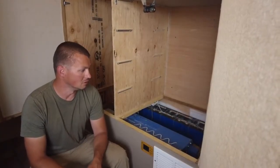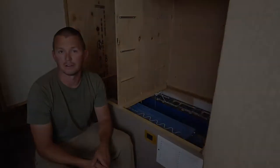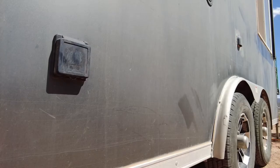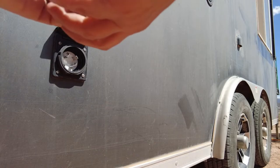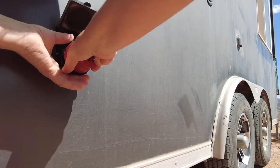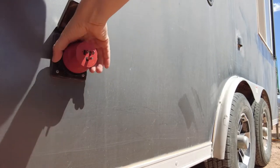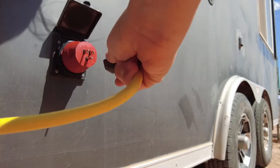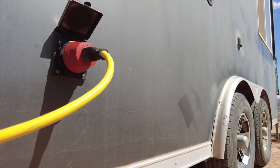We can really handle every load we have without issue. We installed a 30 amp plug on the outside of the trailer to have the option to plug into an outside power source. When we plug into shore power, the inverter charger will charge the batteries and allow any surplus power to pass through to our devices and appliances. When using shore power we're limited by the breaker we're connected to, so we just have to be a little more cognizant of what we're using and when.